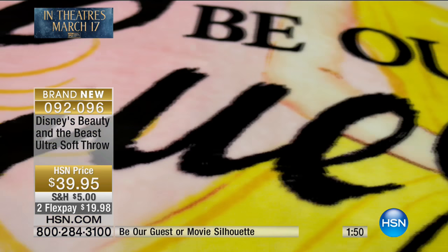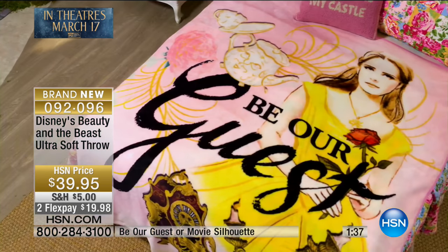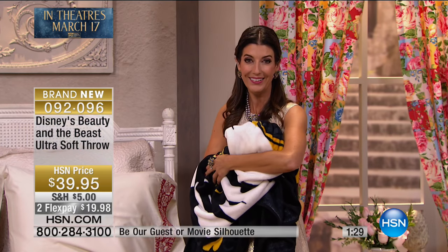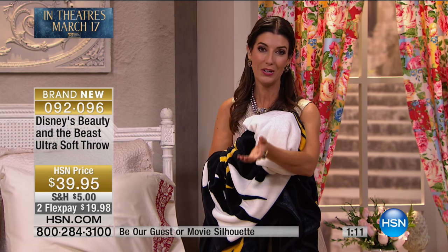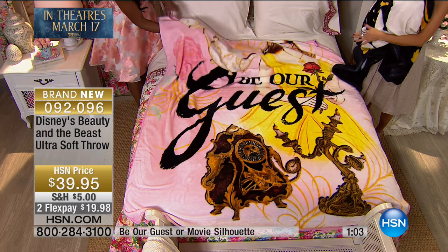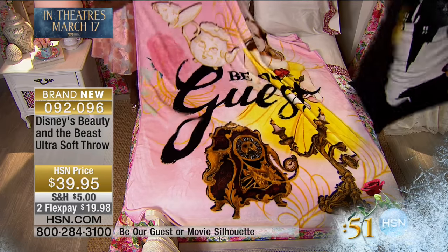This is an exclusive collection for HSN that we're so proud to share with you — it's going to be a collector's item. This is something you'll have for many, many years to come. If you have memories — I've already created memories with my dear friends, we've gone to see Beauty and the Beast together, and I've taken my nieces and nephews to see the Broadway show. This is something to recognize those special moments in your life, celebrate wonderful occasions with your family. This is also a way to celebrate the 25th anniversary of Beauty and the Beast since the original movie came out.